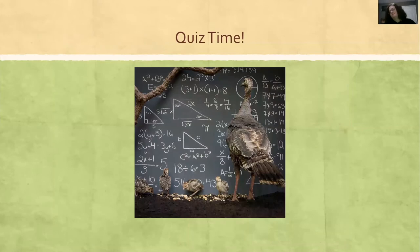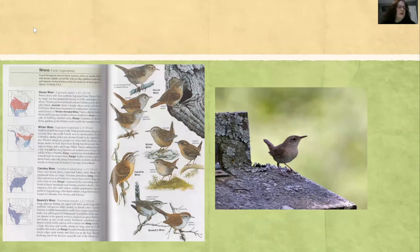Quiz time. I took this picture at Shaw Nature Reserve this summer, I think it was in June. I'm going to give you a minute to look at the book and the picture and tell me what you think it is. Dan thinks it's a house wren — he would be correct. That is a house wren, and another clue is they're cavity nesters, so they'll use nest boxes.